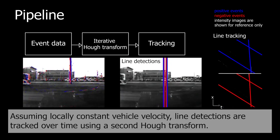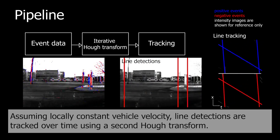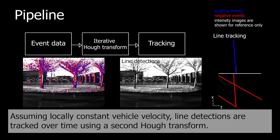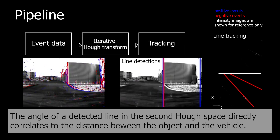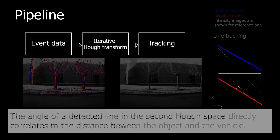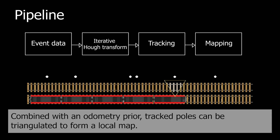Assuming a locally constant vehicle velocity, line detections are tracked over time using a second Huff transform. The angle of a detected line in the second Huff space directly correlates to the distance between the object and the vehicle. Combined with an odometry prior, tracked poles can be triangulated to form a local map.